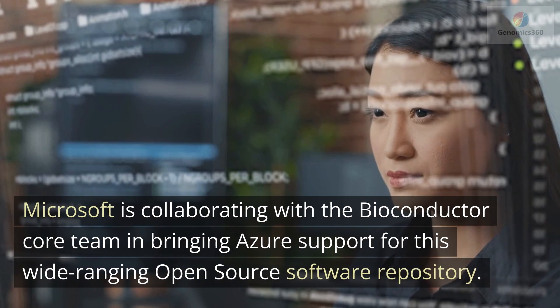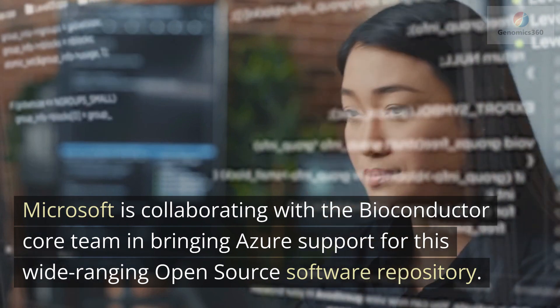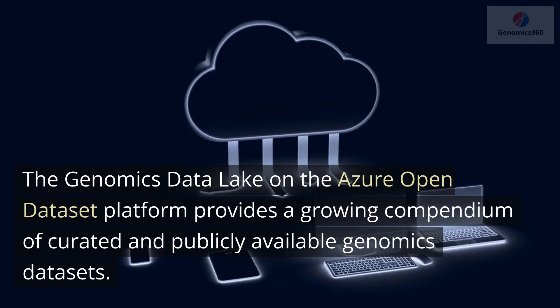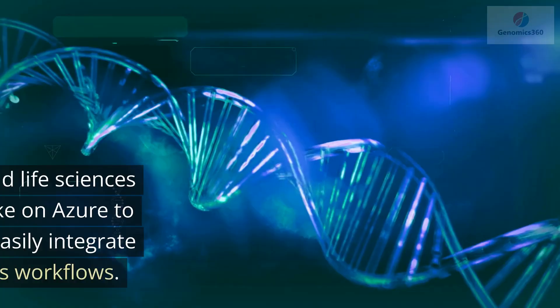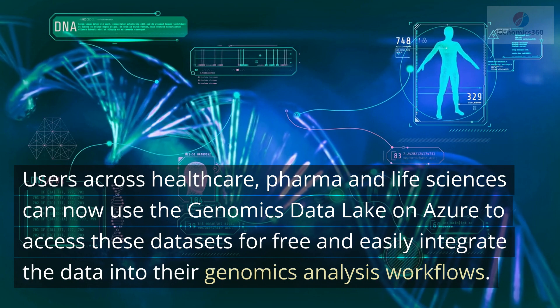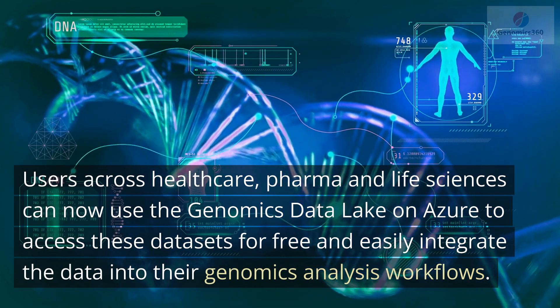Microsoft is collaborating with the Bioconductor Core team in bringing Azure support for this wide-ranging open source software repository. The genomics data lake on the Azure Open Dataset platform provides a growing compendium of curated and publicly available genomics datasets. Users across healthcare, pharma, and life sciences can now use the genomics data lake on Azure to access these datasets for free and easily integrate the data into their genomics analysis workflows.